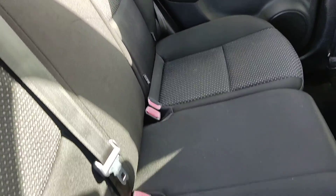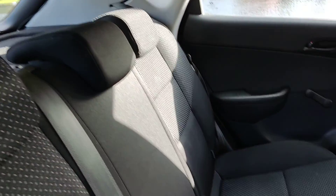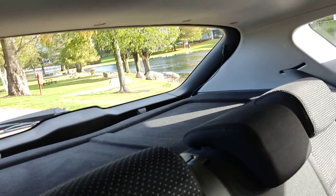Nice and clean rear seats with ISOFIX on both sides. Again, no signs of any wear and tear on the rear seats. Very clean flooring, nice and clean ceiling, and rear parcel shelf.